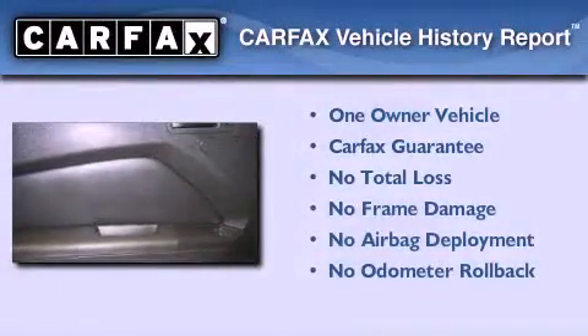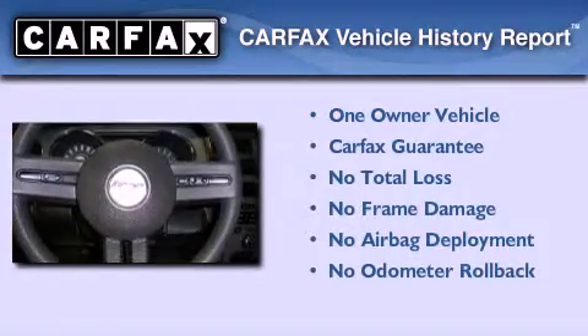This Ford has had only one owner and it qualifies for the Carfax buyback guarantee.